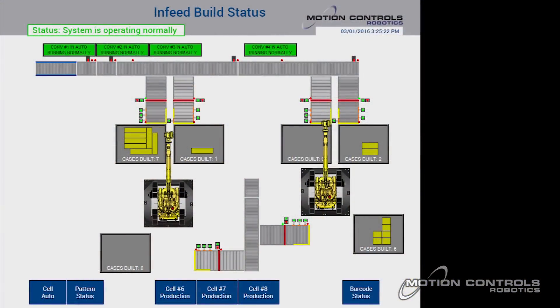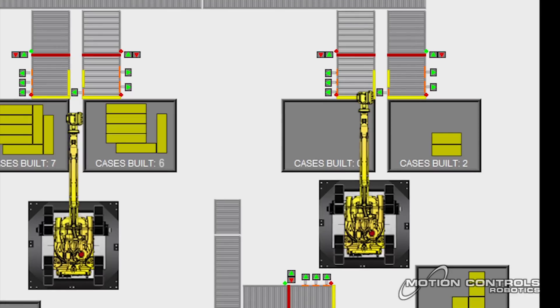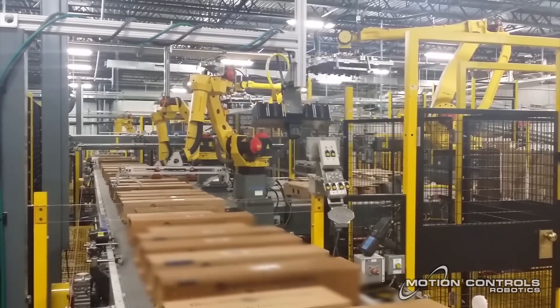There are six layer build areas with two palletizing robots picking finished layers. The FANUC M410IB palletizing robot's high speed and flexibility allows for just two robots to place full layers on three pallet locations each.